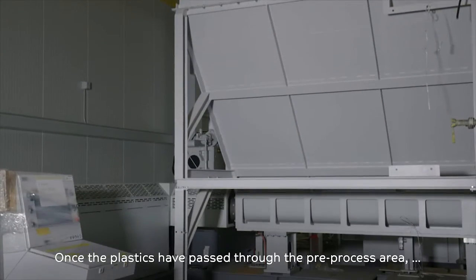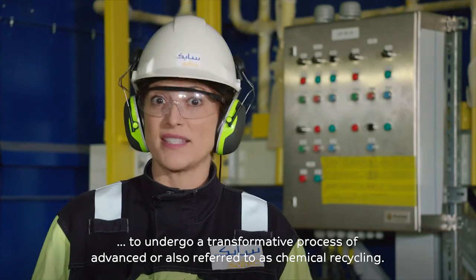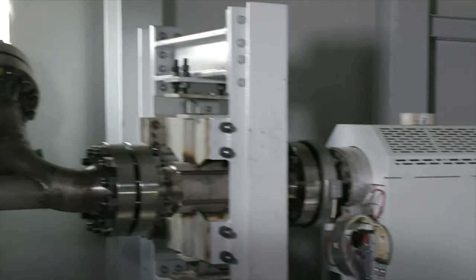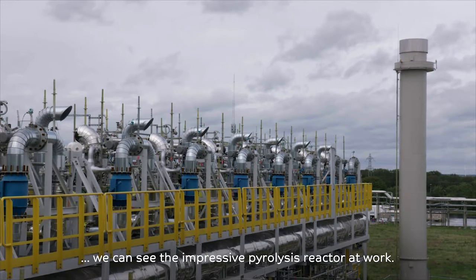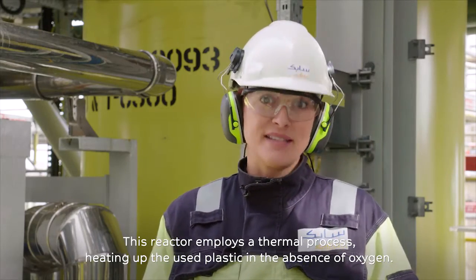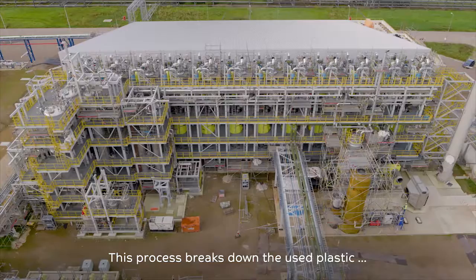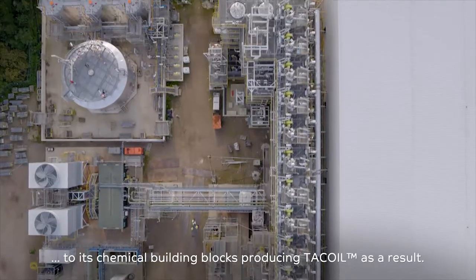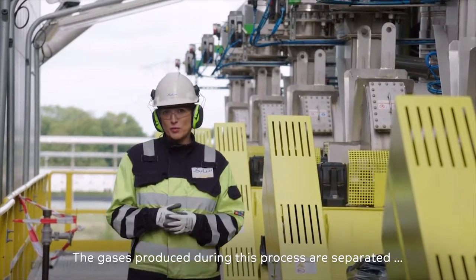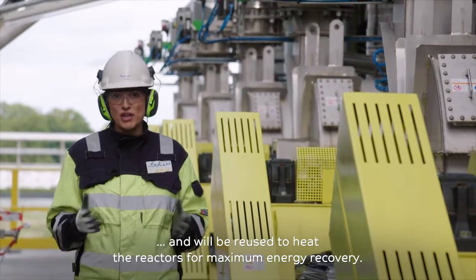Once the plastics have passed through the pre-process area, they will be divided up into batches to undergo a transformative process of advanced, or also referred to as chemical recycling. As we step into the processing area, we can see the impressive pyrolysis reactor at work. This reactor employs a thermal process, heating up the used plastic in the absence of oxygen. This process breaks down the used plastic to its chemical building blocks, producing tack oil as a result. The gases produced during this process are separated and will be reused to heat the reactors for maximum energy recovery.